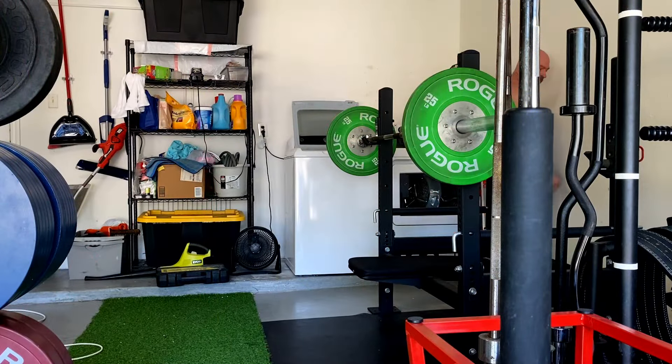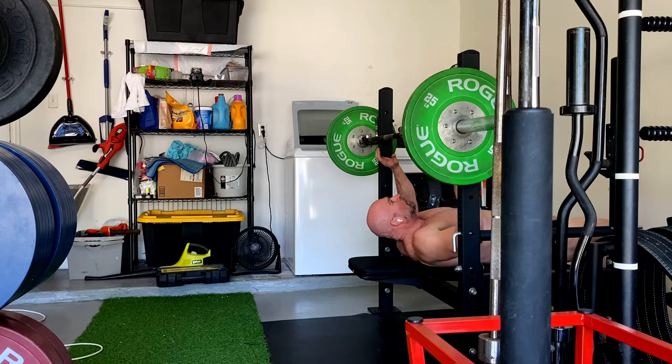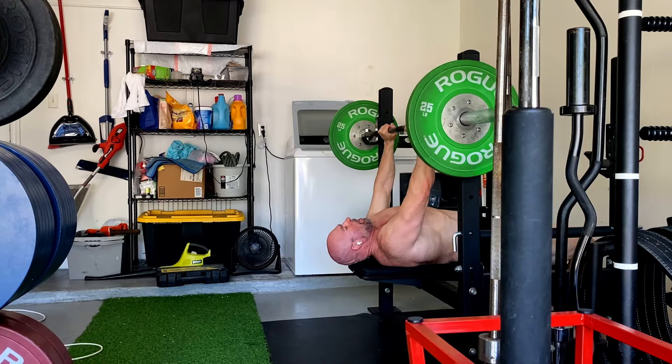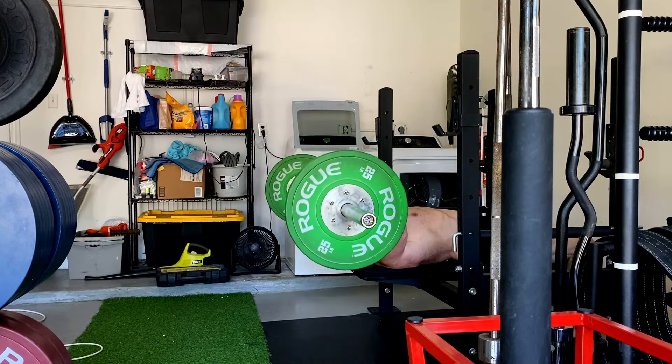When you look at the data, we've generally seen that if you do the same amount of total volume with two or more exercises that work the muscle a bit differently, it grows a little bit more.